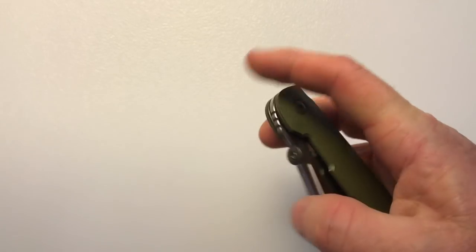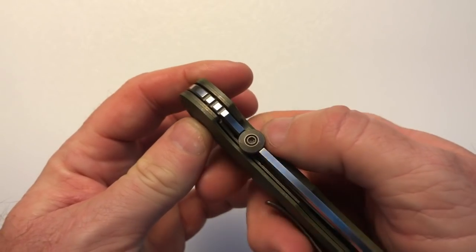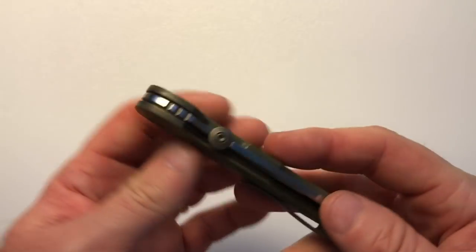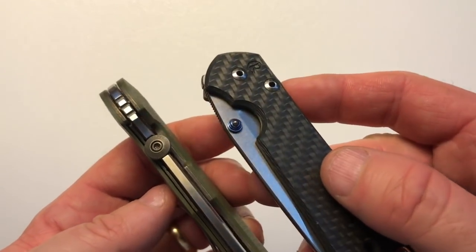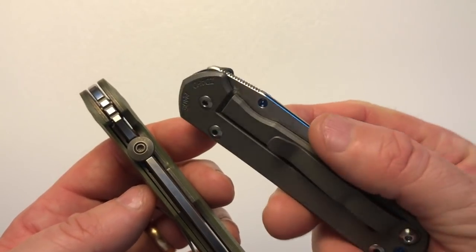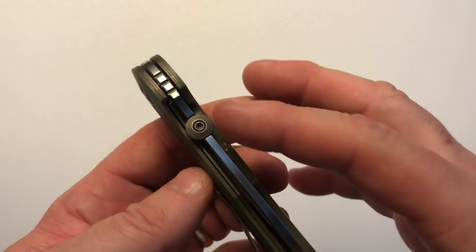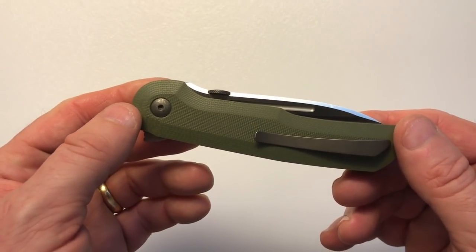The advantage of the thumb disk is that it's an ambidextrous method — you can use it with your right or left thumb. Not all deployment methods are ambidextrous. For example, the Chris Reeve Small Sebenza has a thumb stud on the right side but not always on the left. With a thumb disk, it comes on both sides, so either a left-hander or right-hander can deploy it.